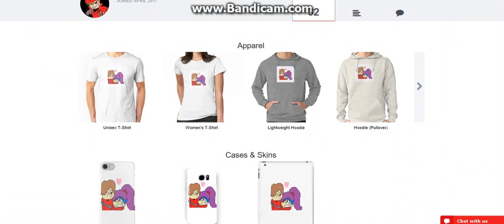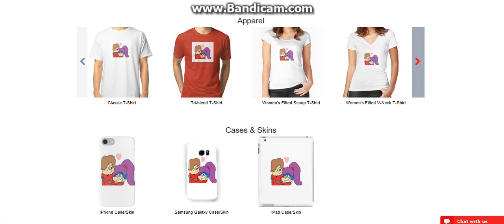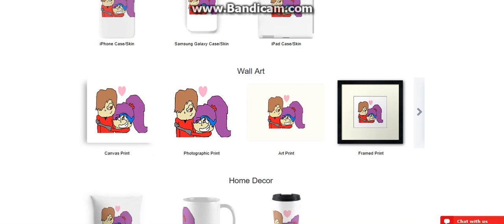So if you don't know what Redbubble is, it's where you can buy different kinds of stuff. You can see — you can get t-shirts, hoodies, pullover hoodies, all this stuff. V-neck, iPhone cases and skins, Samsung Galaxy, iPad case and skin, canvas wall art, which is pretty cool.